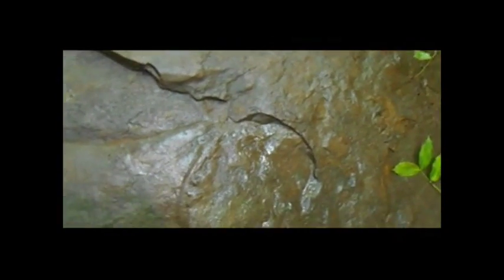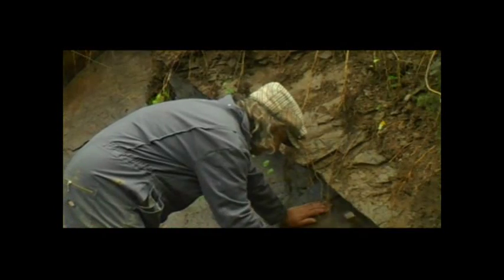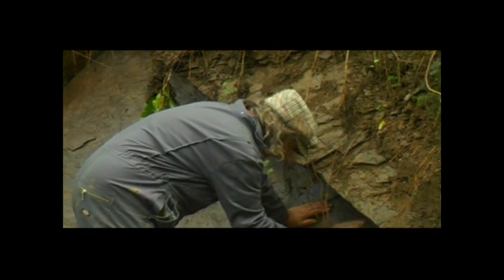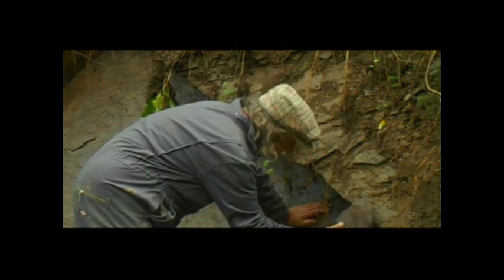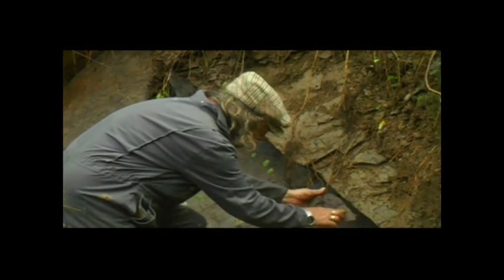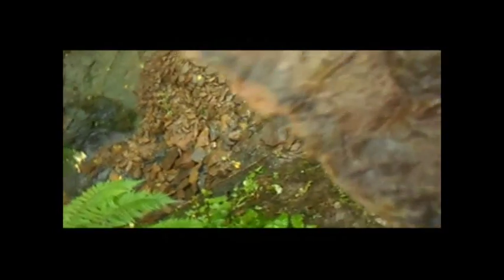And here's the evidence — on this rock wall you can see the clear imprint of trilobites. And more in this rock. This looks like another tail of an ogagenius trilobite.